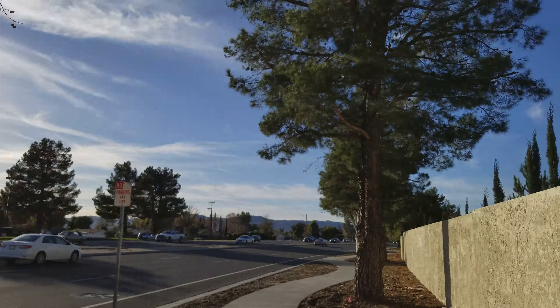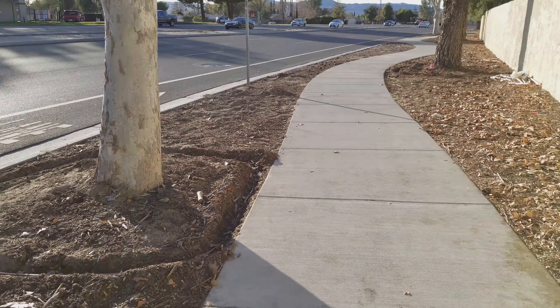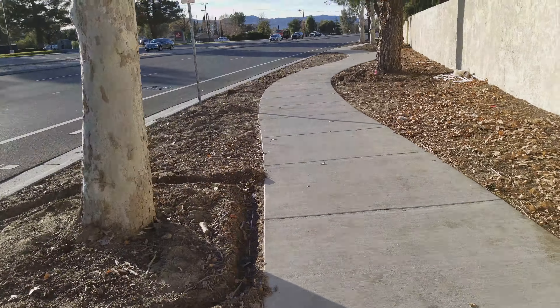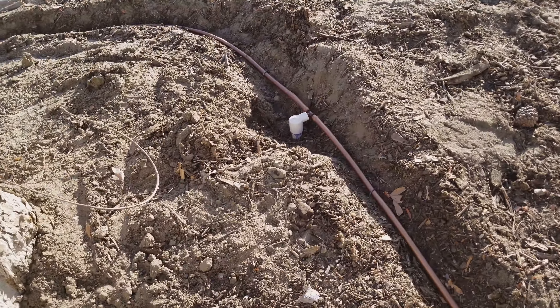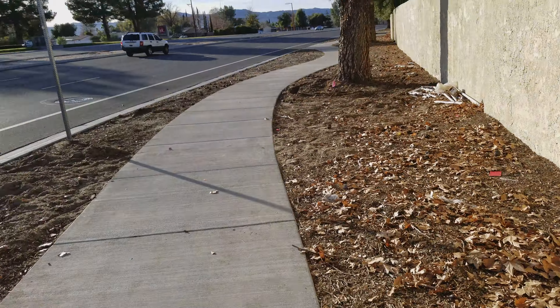Sycamore, some pine trees down Ramona Expressway, and they're not on any kind of irrigation, so that's not a good thing. So we came in and ran pipe to every tree, surfaced it, and went to Rain Bird copper infused drip line.